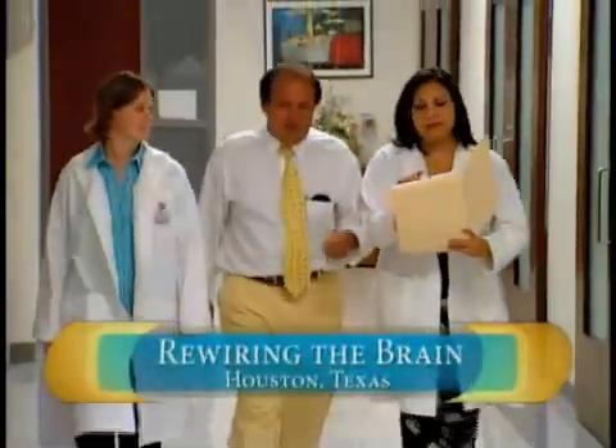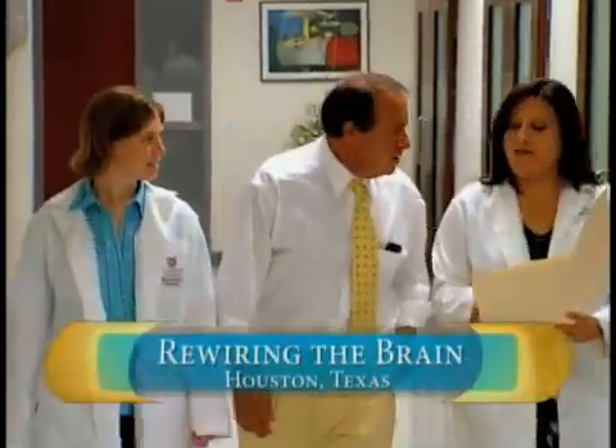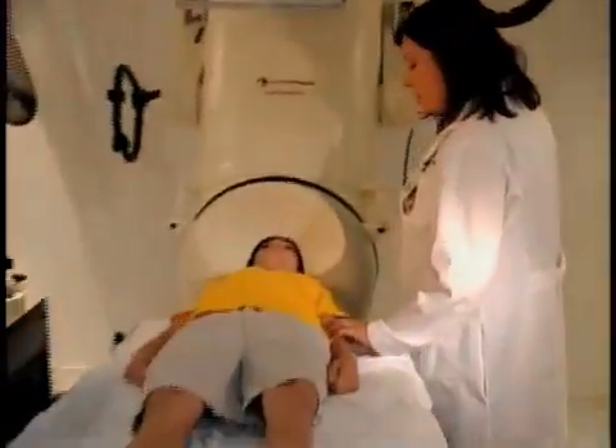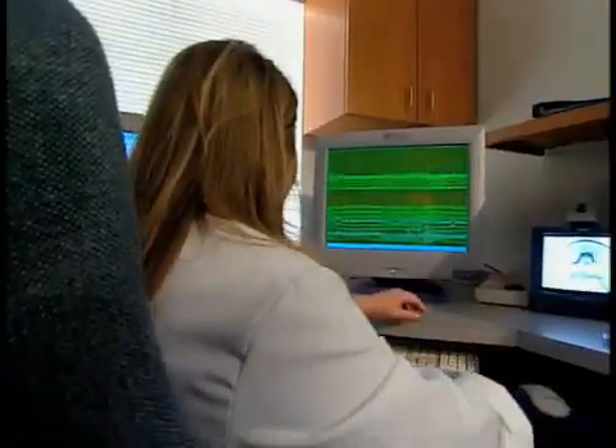Dr. Andrew Papanikolaou is trying to find out how they do it by looking inside their brains. He pioneered the use of magnetoencephalography, or MEG, for studying how they read. But he was an accidental pioneer. We never looked for dyslexia — it looked for us.